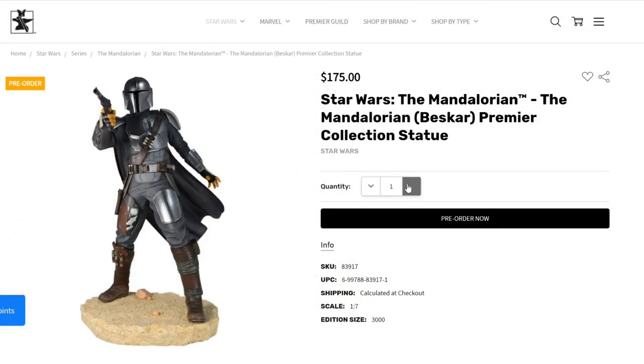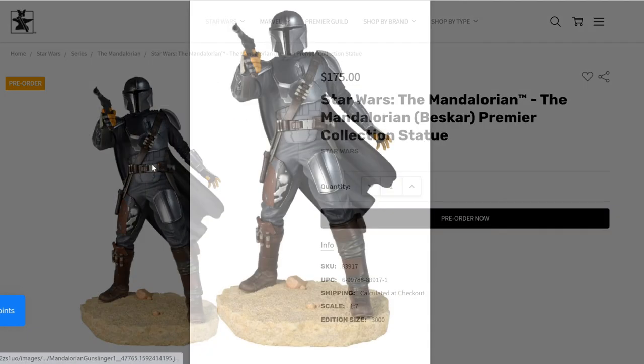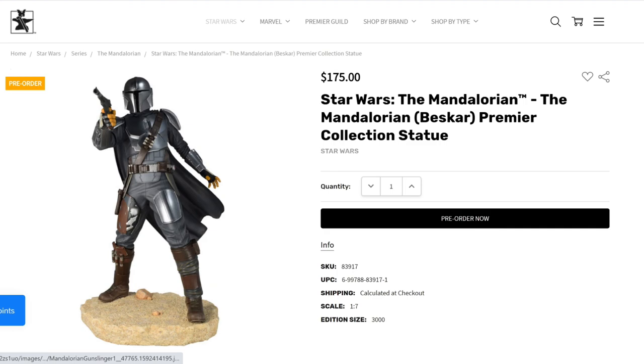Here is the full piece with the new Beskar armor and it really looks great. It's a 1:7 scale, edition size 3,000 — also pretty large. This one is brighter because it has the silver in the armor, and I do like the simple base — it's just what you need. It goes with the collection they have because all their full statues are 1:7, so it's going to fit perfectly. The price is $175. Of course everyone prefers something cheaper, but I do believe this is a fair price for the product, the scale, and the times. Gentle Giant and Diamond Select are maintaining their price point — they want to be affordable and please the customers.